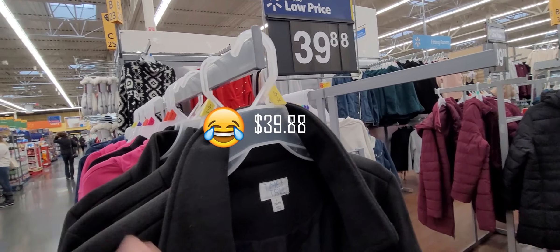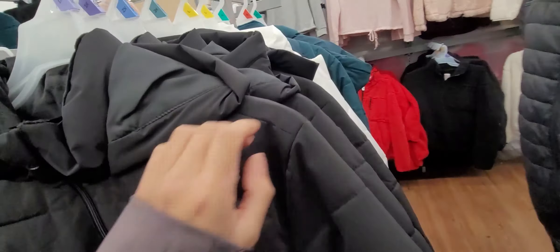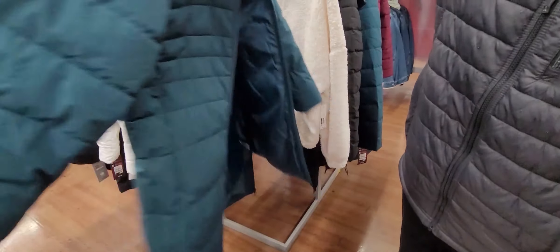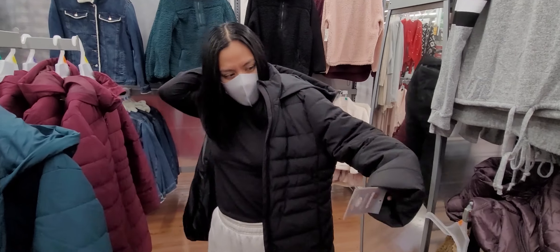Another thing I want to show you is the coats — these are so freaking cute! They're literally $39.99, which is a really good deal. They only have large leftover or I would have bought one. They also have long puffer coats, which I have not seen before — this is new. It's my size! I want to try it on. I'm gonna try the black one because I don't have a long black puffer — I only have a purple one — so let's see how it looks.